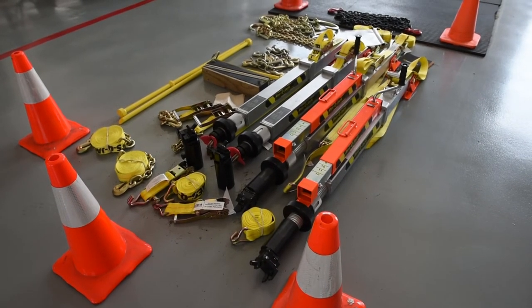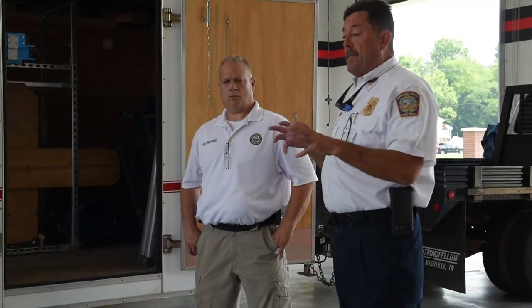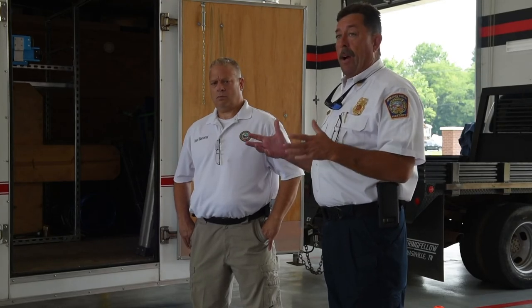They agreed to furnish the personnel and respond where needed to save lives when called to do so. With the trench rescue, we also do swift water rescue. We decided to gather specialized teams for Murray, Williams, and whomever. It's starting to be a great partnership.